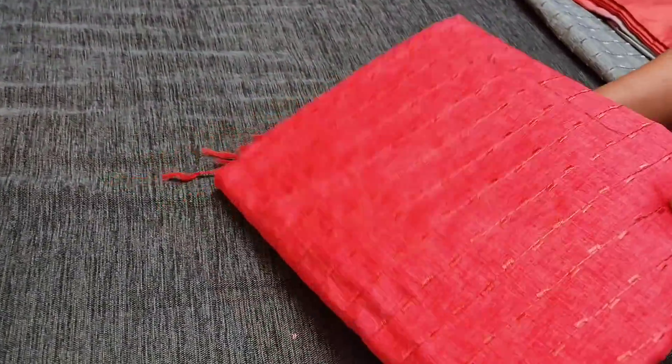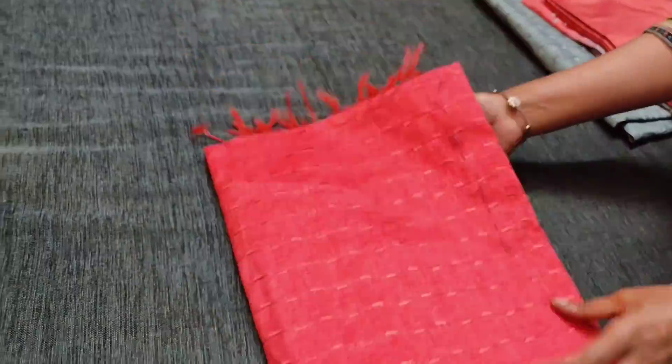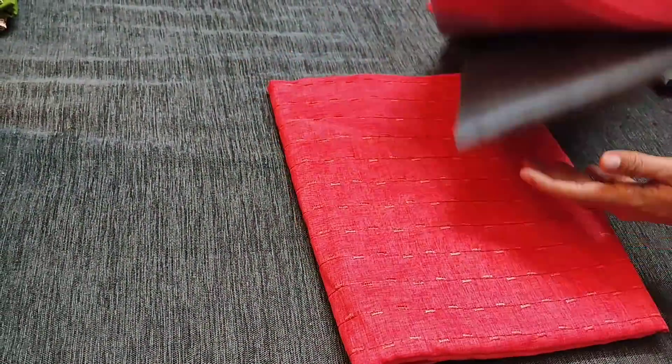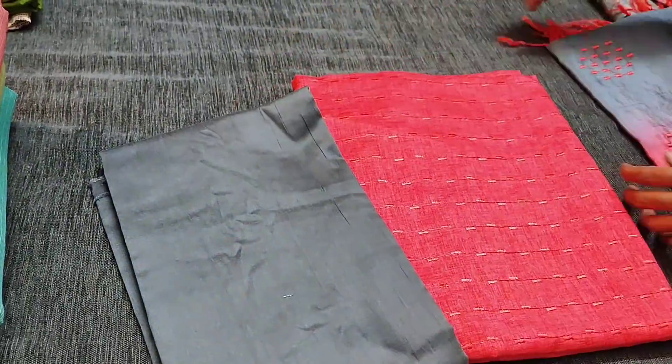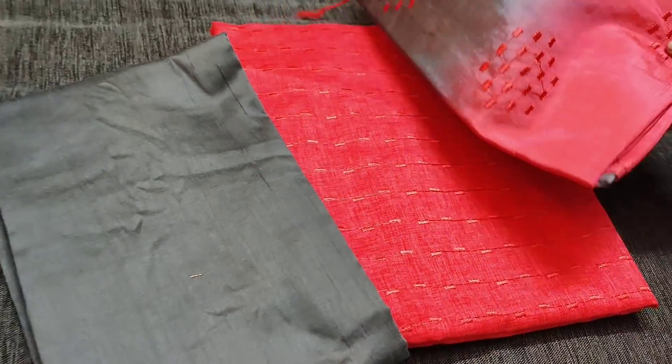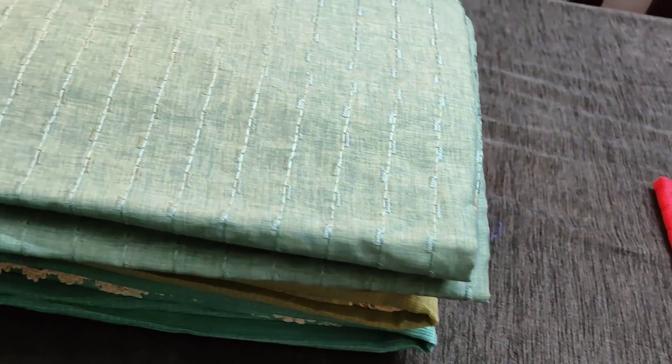The next color is dark peachish pink with gray combination. This is the top. We have gray silk cotton bottom for this, teamed with a dual shaded soft silk cotton dupatta with embroidery work, priced at 1249.